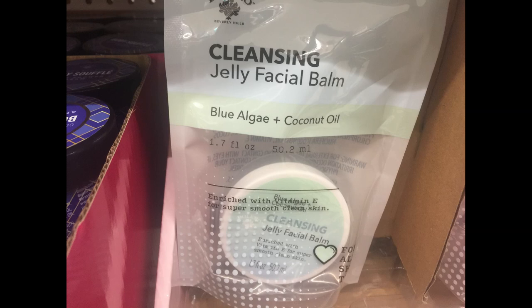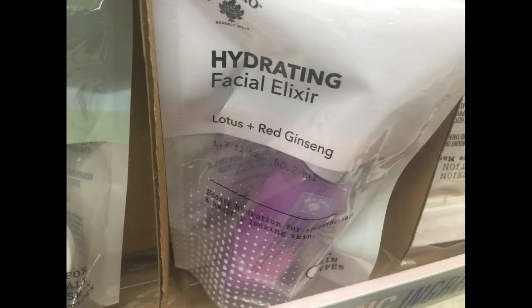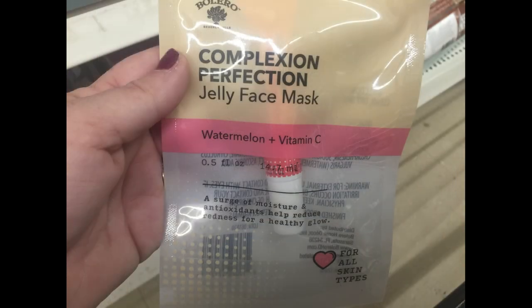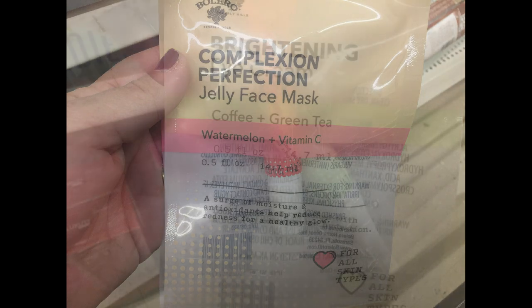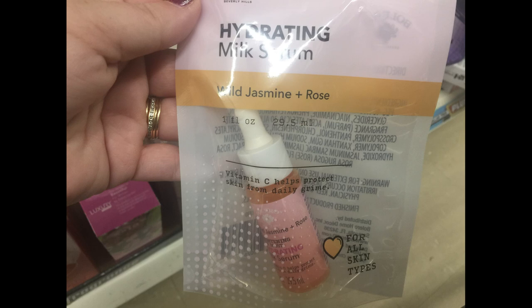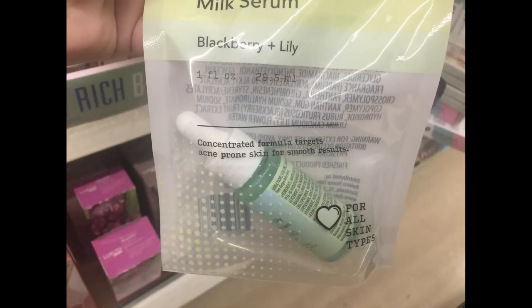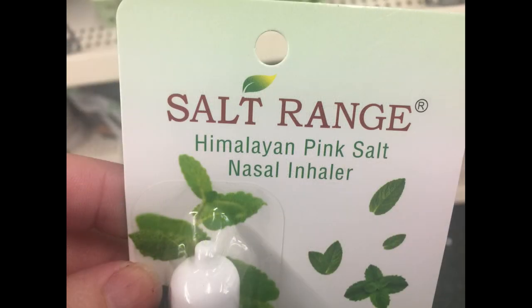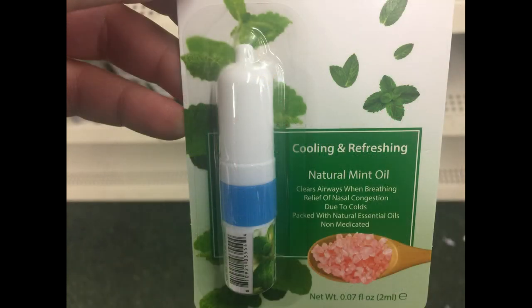They had the cleansing jelly facial balm, the hydrating facial elixir, some of the jelly facial balm, some of their complexion perfection face mask, the coffee and green tea eye cream — it's a brightening cream — their hydrating milk serum, and this one was in the blackberry and lily, that's a facial serum. And then they had these new Himalayan salt nasal sprays.